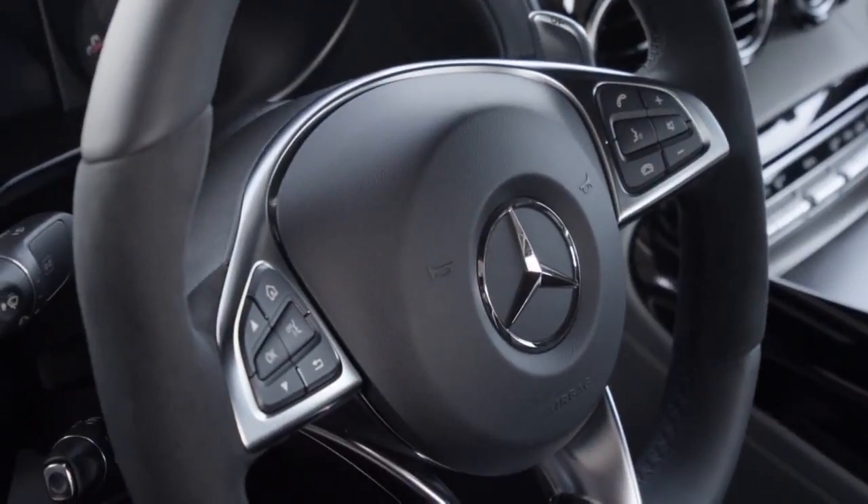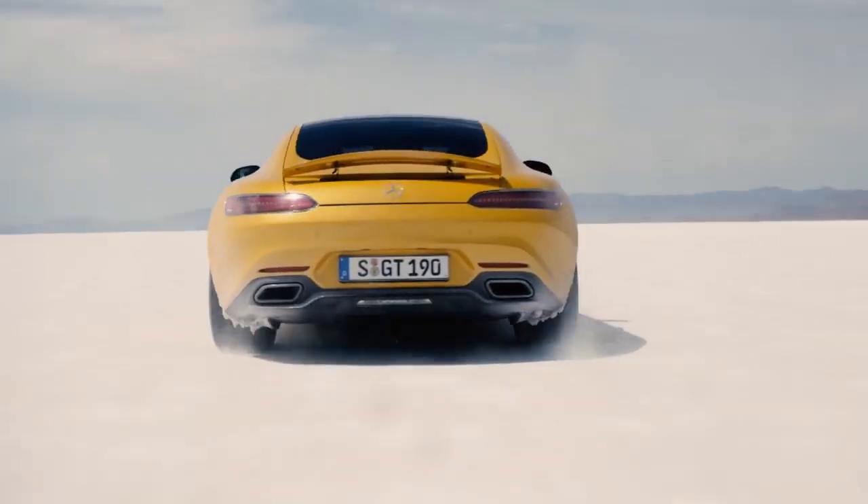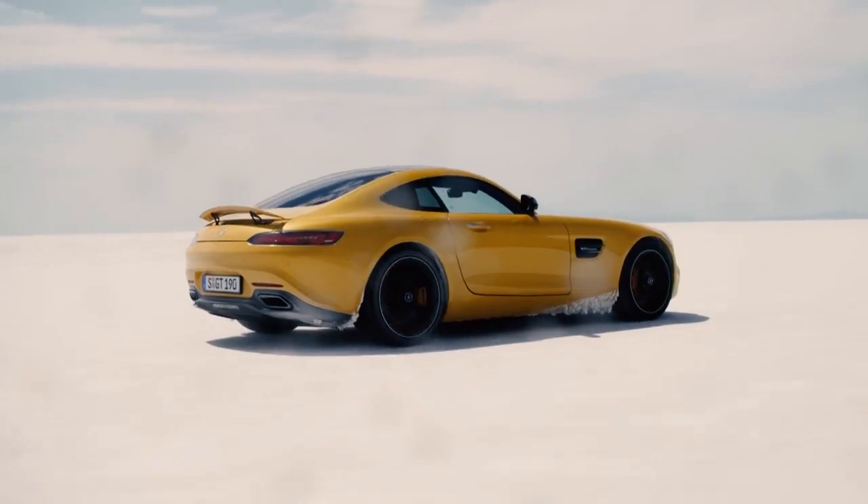The AMG GT S accelerates in only 3.8 seconds from 0 to 100 km/h, or 60 miles per hour. Top speed is limited at 310 km per hour.